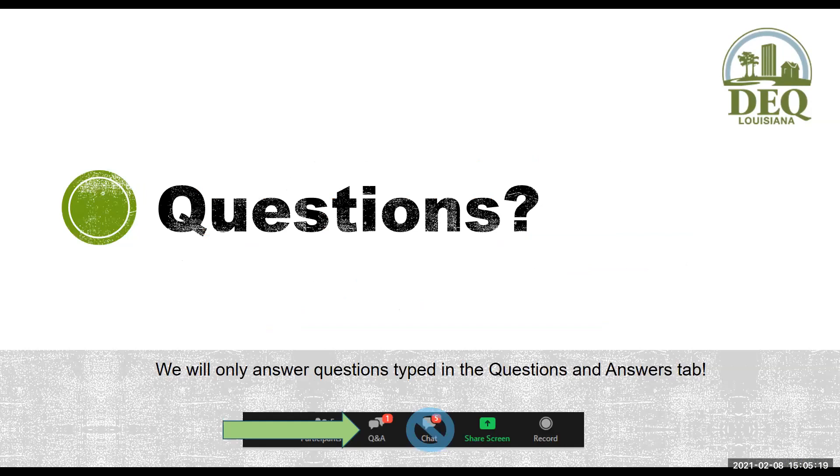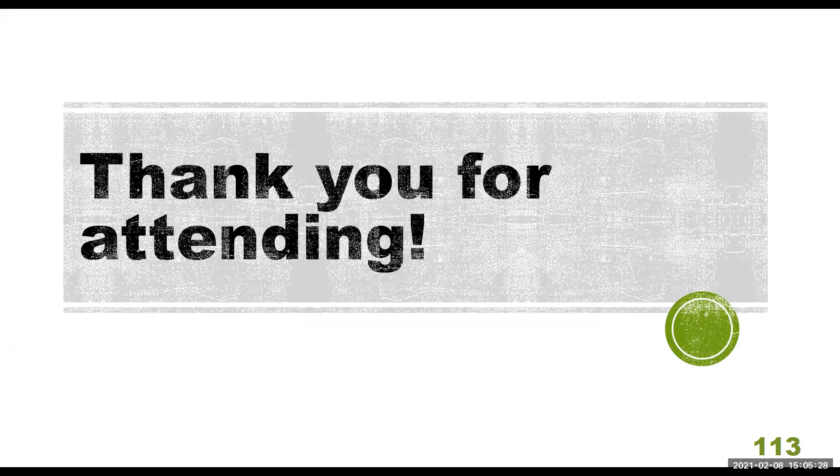Any questions? We will post all questions received during the presentation on our website. Thank you so much for attending — I hope this was helpful.